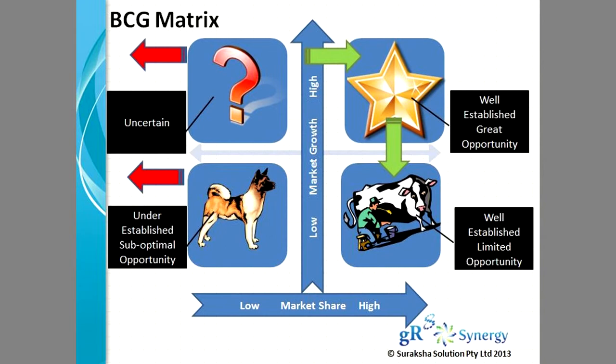The star category classifies a business as well established and the opportunity is great. However, no business is going to stay at the star level for a long time. Sooner or later, it's going to drop in market share and market growth.